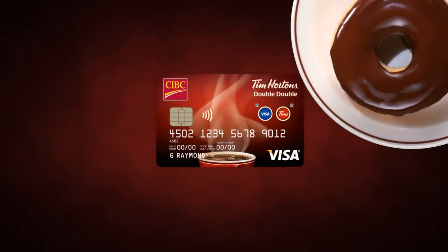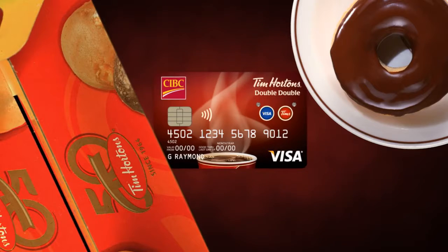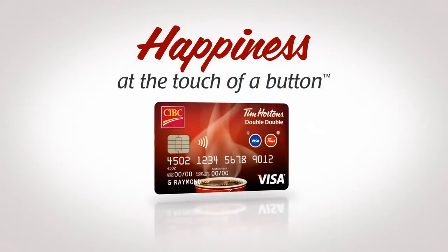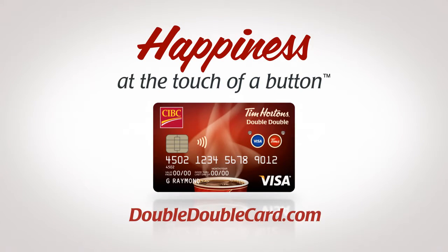And every time you make 50 CIBC Visa purchases, you'll receive a free 50-pack of Timbits. The Double Double Card — it's truly happiness at the touch of a button. Visit DoubleDoubleCard.com and apply today.